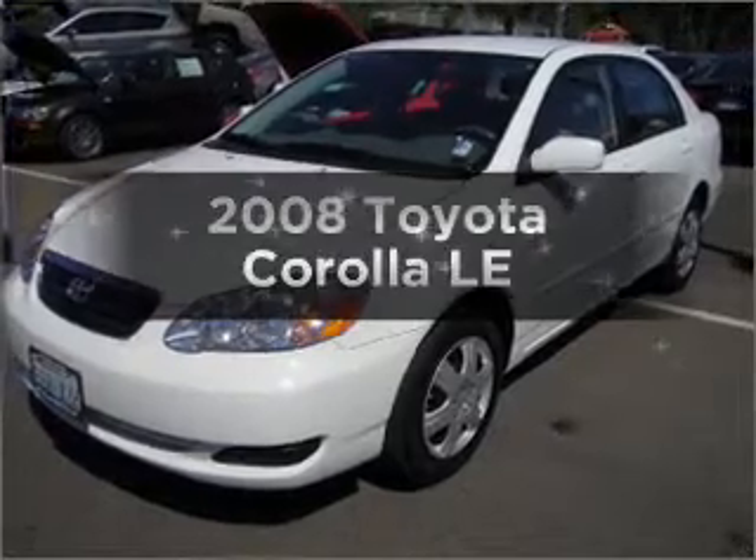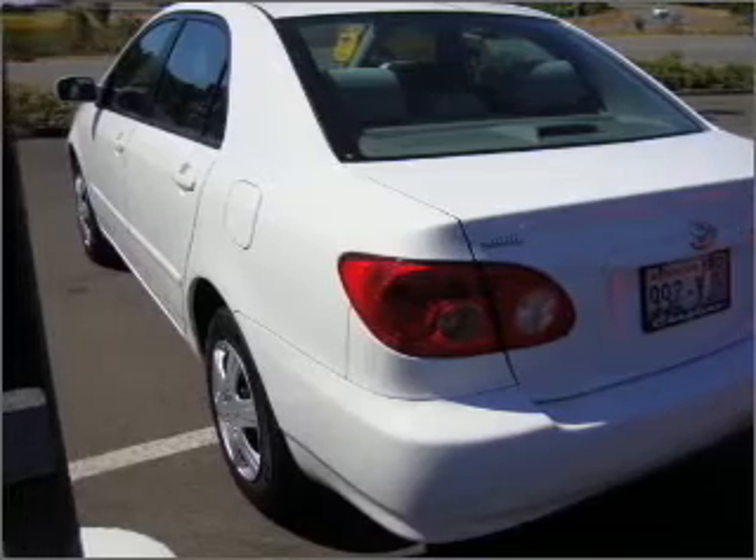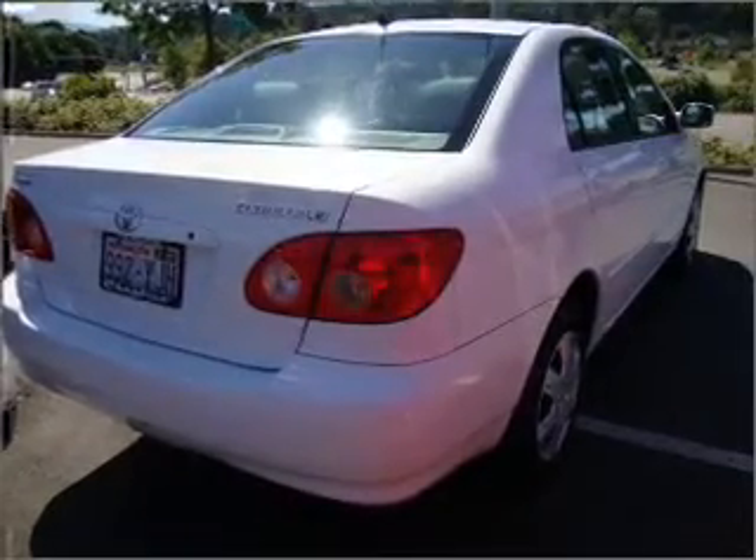Check out this 2008 Toyota Corolla. Find everything you want in a ride under one roof with this vehicle. With an efficient four-cylinder engine that responds smoothly to its automatic transmission, you will appreciate the safety feature of anti-lock brakes.